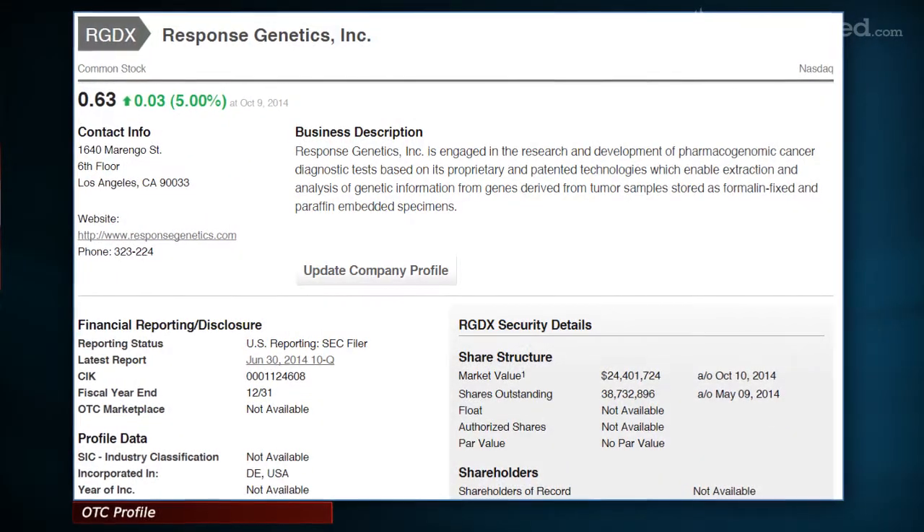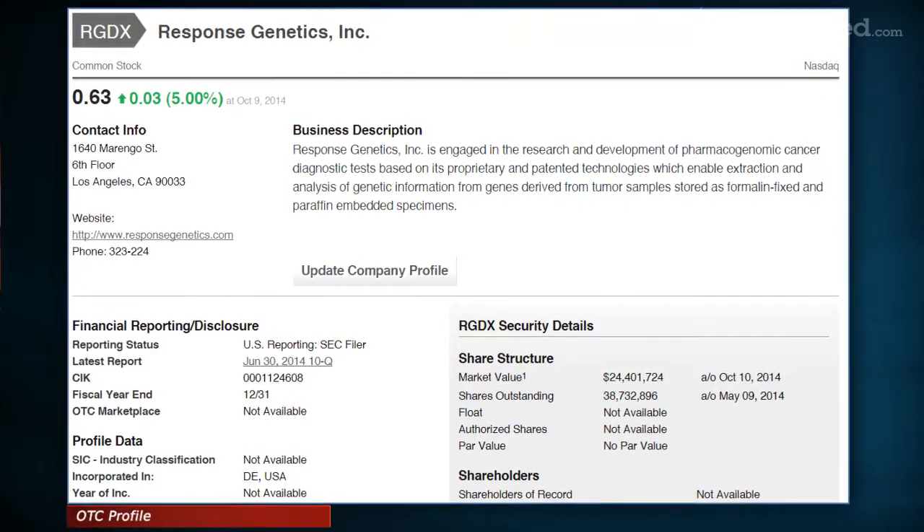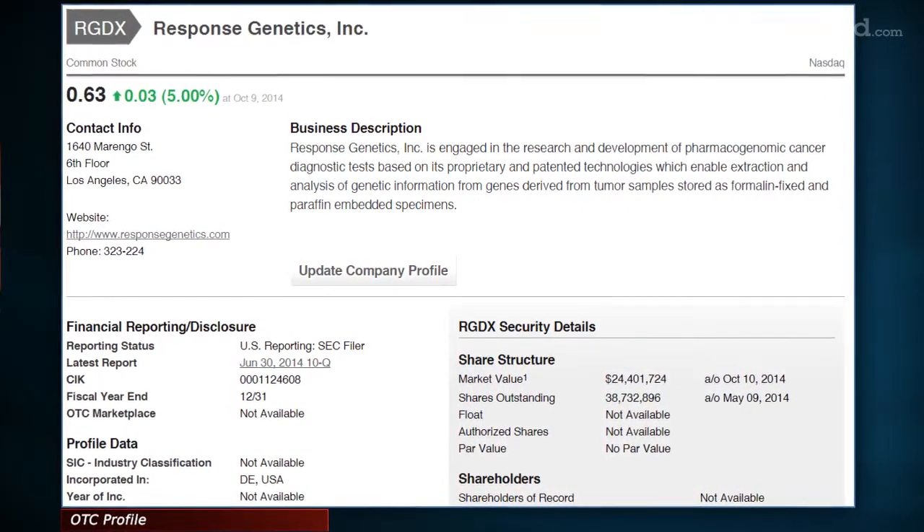A company being pumped on the Nasdaq is definitely not something you see every day. But there you have it. Response Genetics is the company in question. Before we continue, you should know the share price isn't what you'd expect from a Nasdaq-listed company. The stock has never reached higher than the $1 mark and currently trades around $0.60.